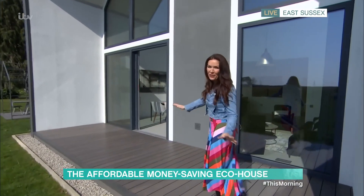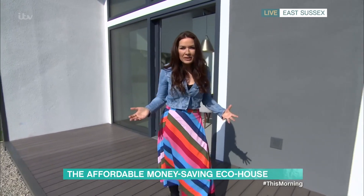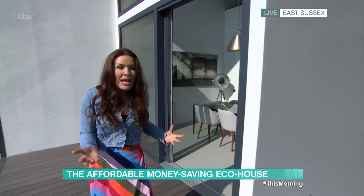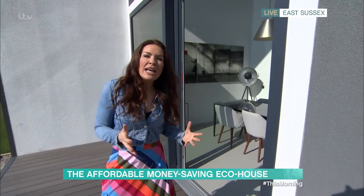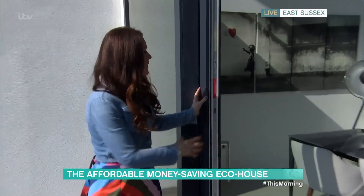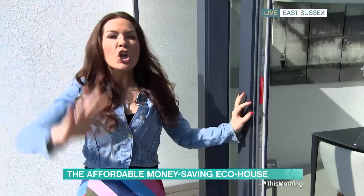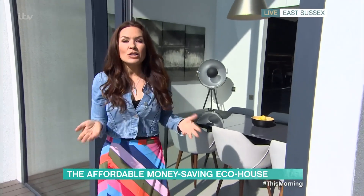Beautiful day for sunning yourself on the veranda. Inside, it's very similar to any modern build I've been in before — it feels very homely. But what makes this so special is that you have incredible insulation. You've also got triple glazing — look at the thickness of these, pretty heavy doors. And you need that because you have a lot of glass letting all this lovely sunlight in, but you also have an air source heat pump.